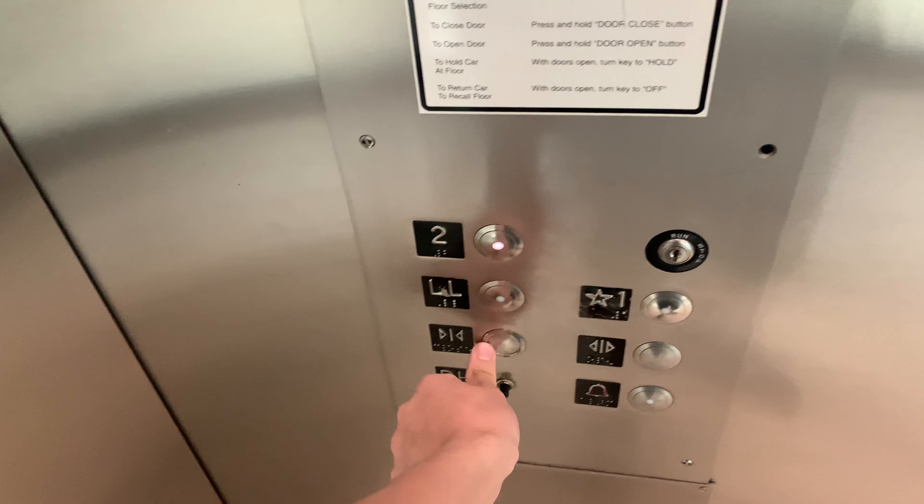Push the wrong button — wrong button. Oh, I'm so dumb. That's so weird why they do that. Alright, here we go.